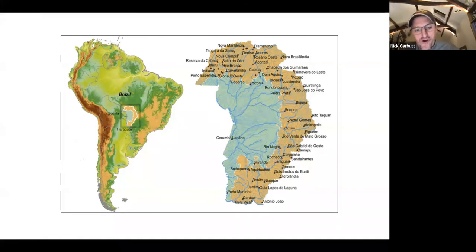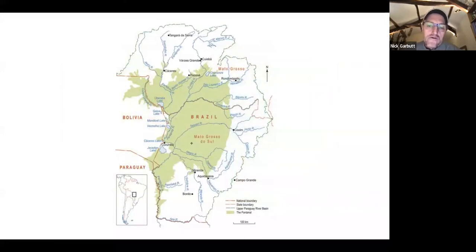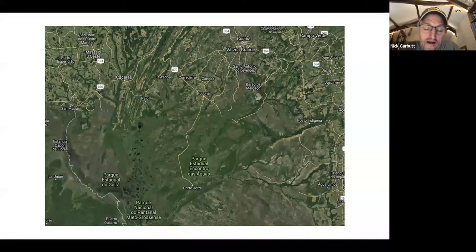Broadly speaking, you can divide the Pantanal into two parts. Ninety percent of the Pantanal is in Brazil, with just a smidge in Bolivia and a sliver in Paraguay. The northern Pantanal is in Mato Grosso, and the southern Pantanal is in Mato Grosso do Sul. In terms of visiting, you're really only dipping into the areas just to the north or coming up from the very bottom. That great central area is virtually impossible to get into and has very little tourism infrastructure.